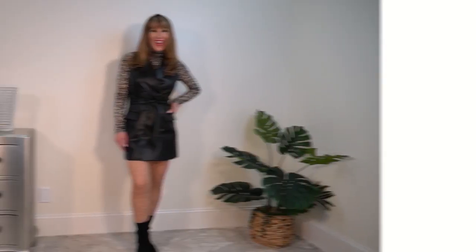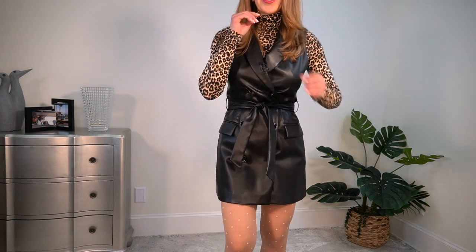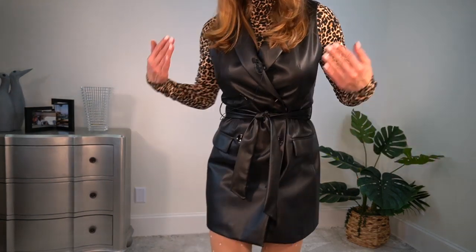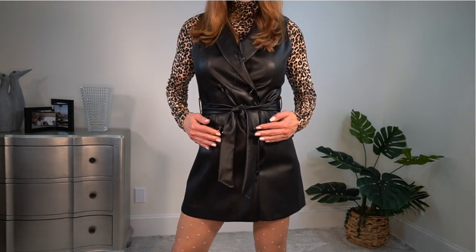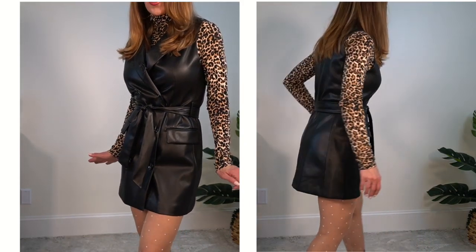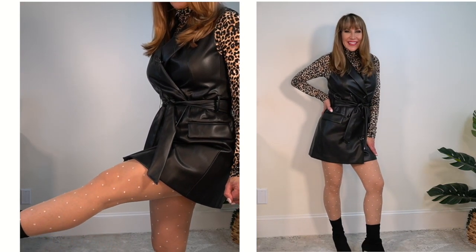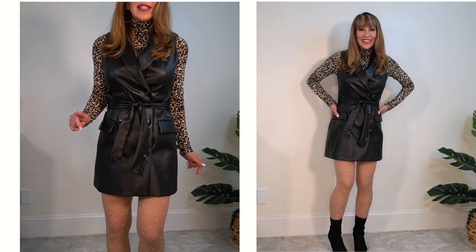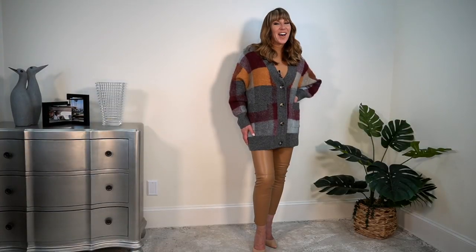I'm so excited to show you this cute little outfit. The first layer is this cheetah print turtleneck, which is only $12.90 and a size medium. I put it underneath this faux leather dress — also a size medium and $89.90. It's got its own self belt, it's double breasted with faux pockets. What I think makes this so cute are these stockings from Amazon: nude in color with a little white dot throughout, about $18.79, and I'll have them linked below. These types of tights just make your legs look so pretty.